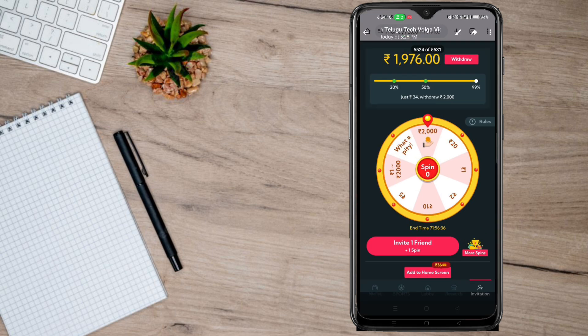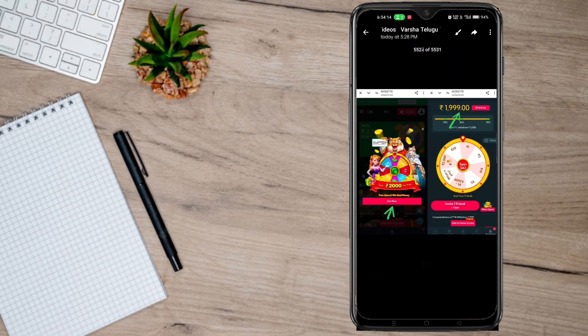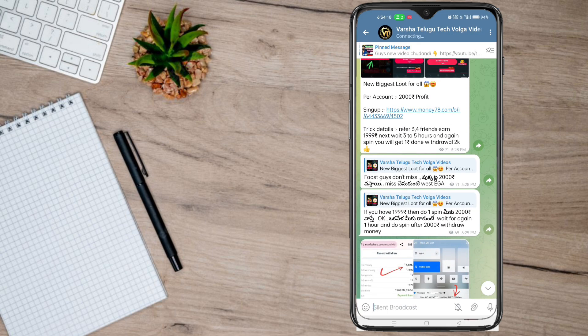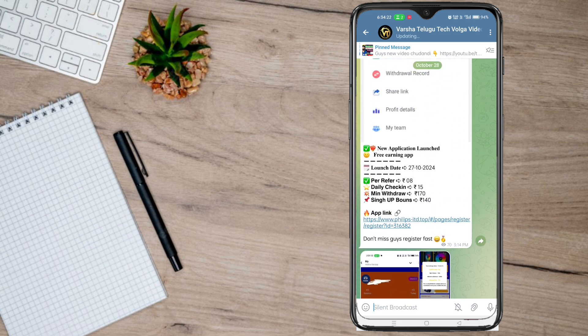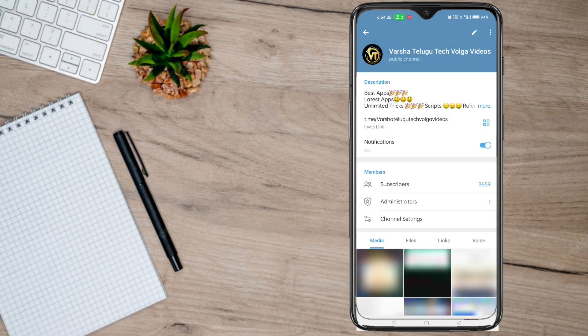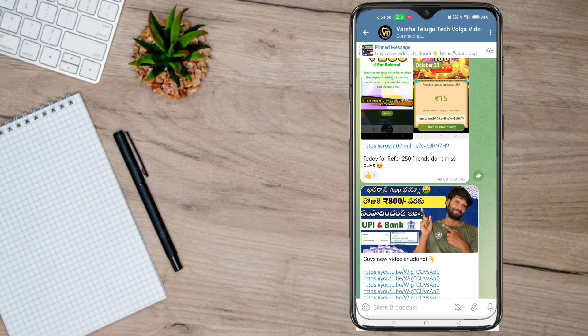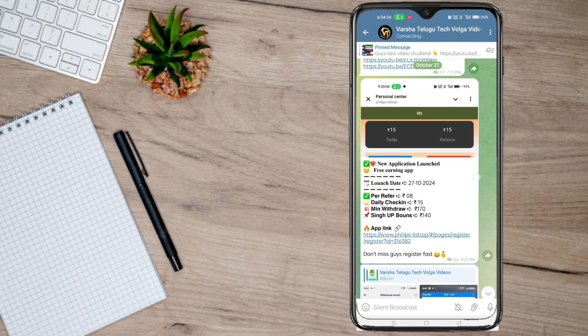You can buy it for $2.00 or $200. You can buy it for various plans. If you have a Telegram link, you can search for the Varsha Telugu Tech Volga video, and you can search for a Telegram link. In this video, you can launch the Telegram link and use every message easily.